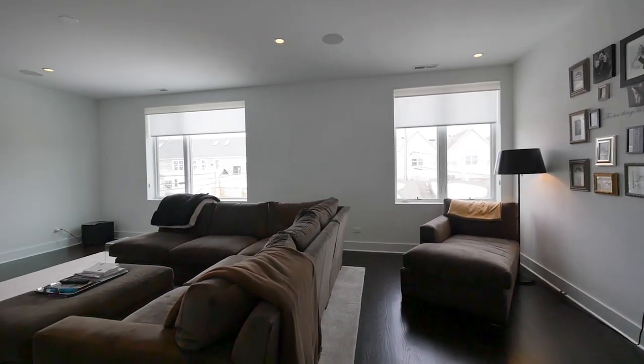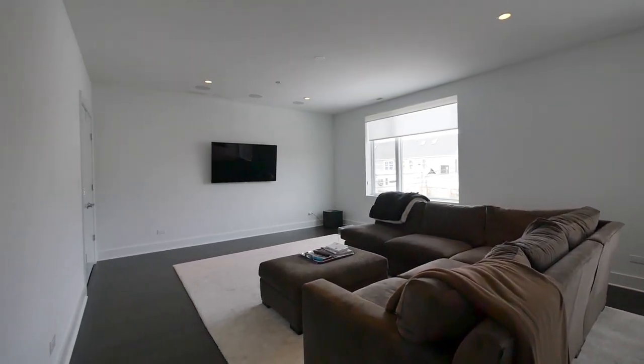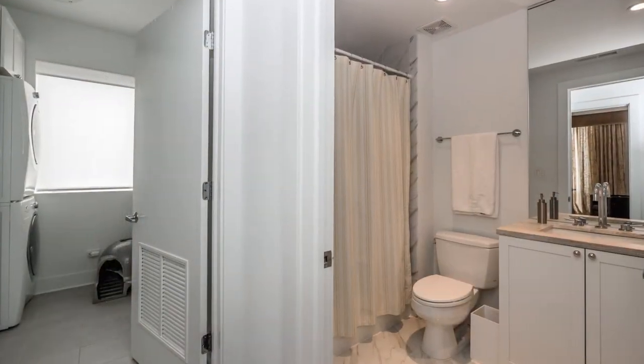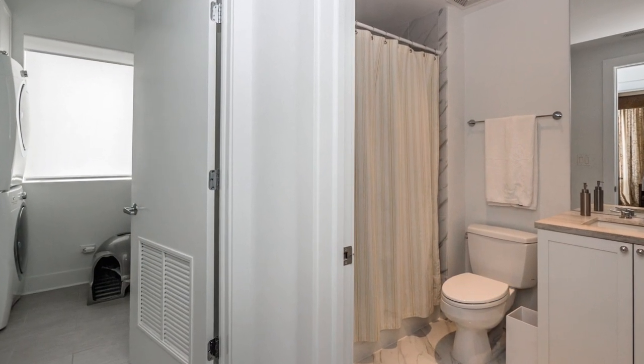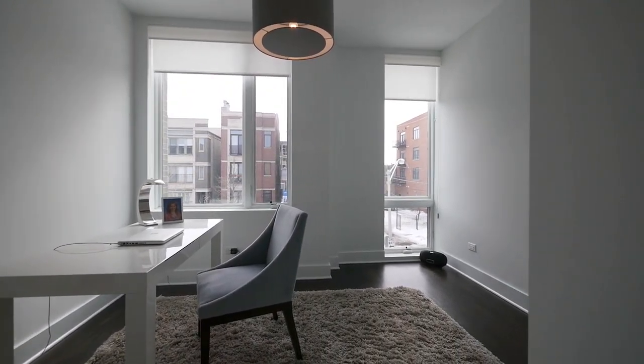Going up to the second level, it has an enormous family room with surround sound. Then you have a bedroom and a full bathroom on that level, which is perfect for an in-law or guest suite, plus a half bath for when you do some entertaining up there.